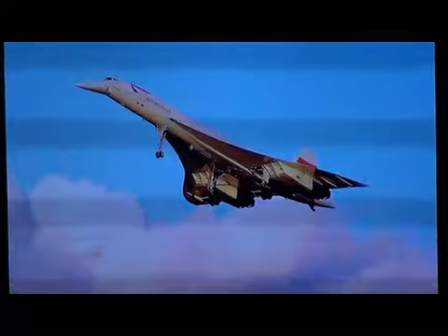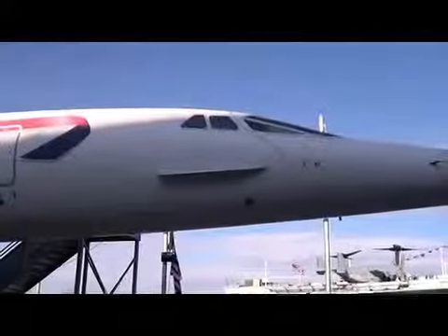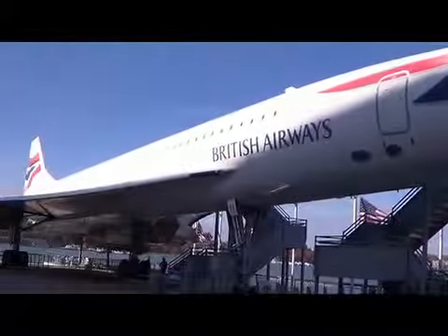Welcome, my name is Keith. You see a photograph and you see the windows and you think... well, it's operating at about twice the altitude of a regular airline.